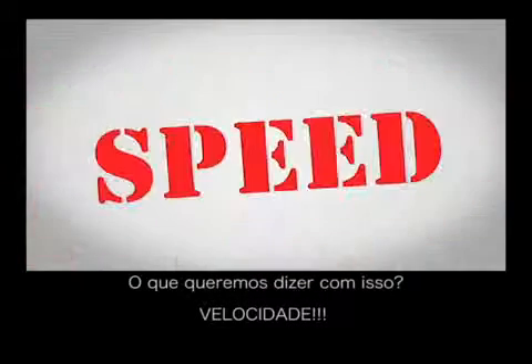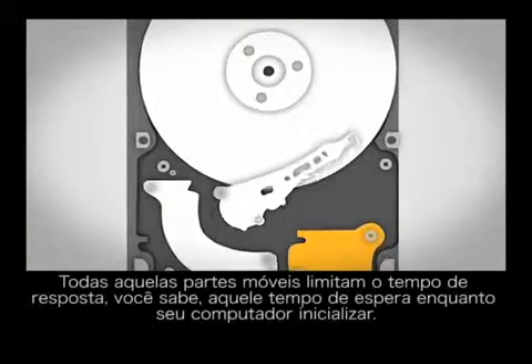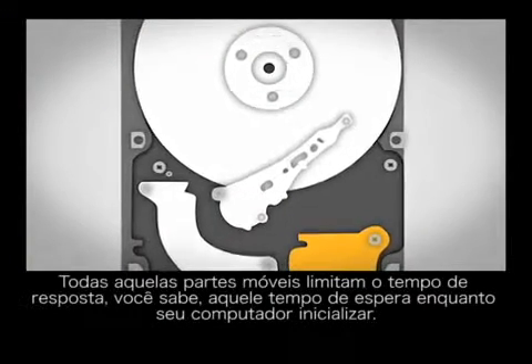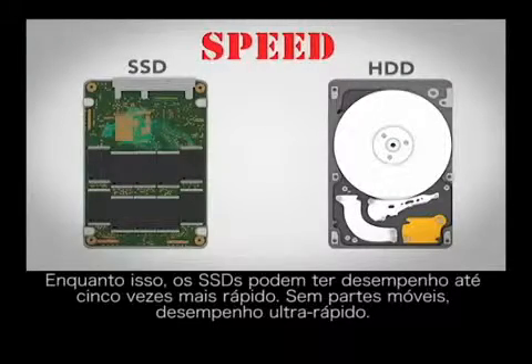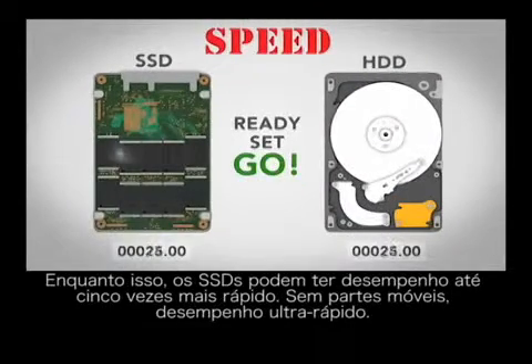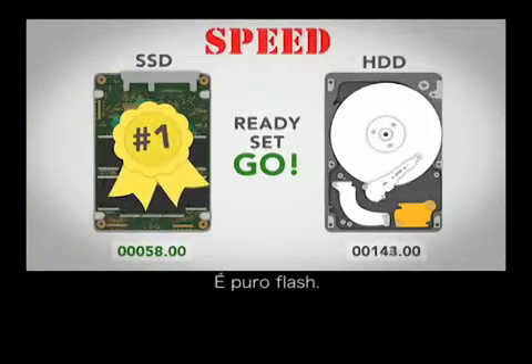HDDs are mechanical in nature. All those moving parts limit response time — you know, waiting around for your computer to boot up. Frustrating, right? Well, SSDs can perform up to five times faster. No moving parts. Super fast performance. It's pure flash.